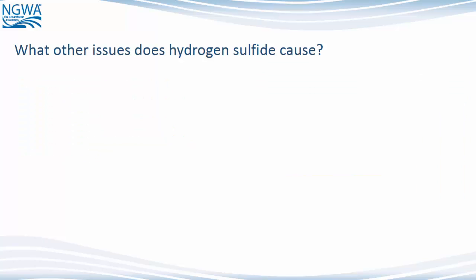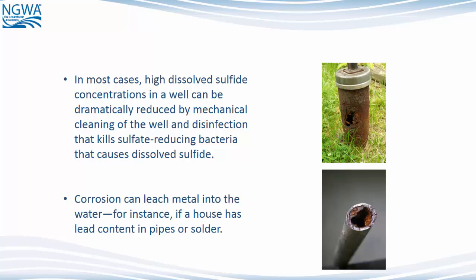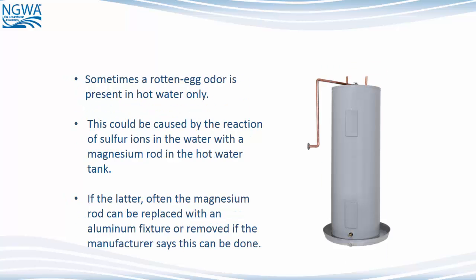What other issues does hydrogen sulfide cause? In most cases, high dissolved sulfide concentrations in a well can be dramatically reduced by mechanical cleaning of the well and disinfection that kills sulfate-reducing bacteria. Also, corrosion can leach metal into the water — for instance, if a house has lead content in pipes or solder. Sometimes a rotten egg odor is present in hot water only, which could be caused by the reaction of sulfur ions with a magnesium rod in the hot water tank. The magnesium rod can often be replaced with an aluminum fixture or removed if the manufacturer permits.